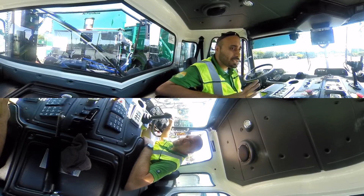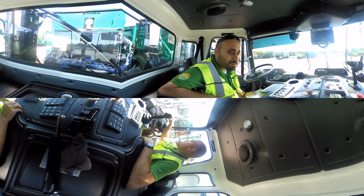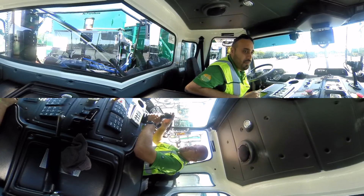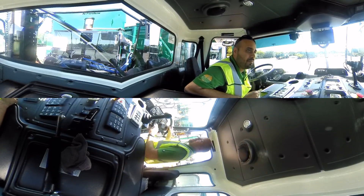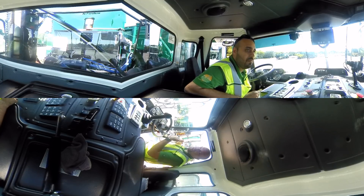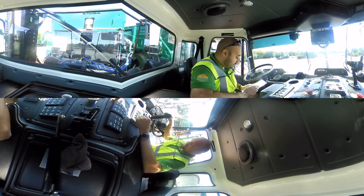This is considered a manual automated side loader. We have the automated arm, which is what the electronic joystick controls. We also have the ability to stand up, drive, and hop out at every house to pick up a bag or whatever the customer puts out.